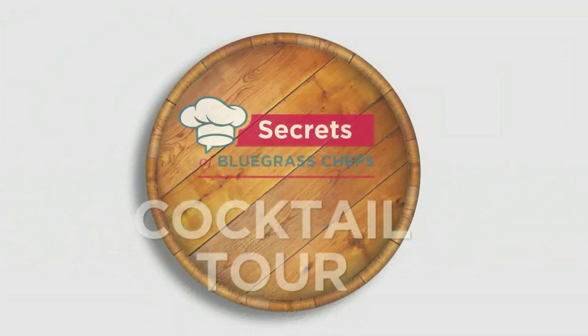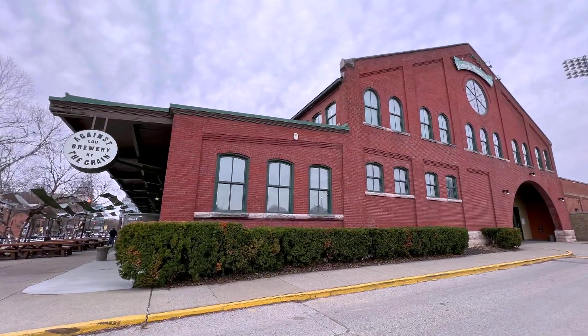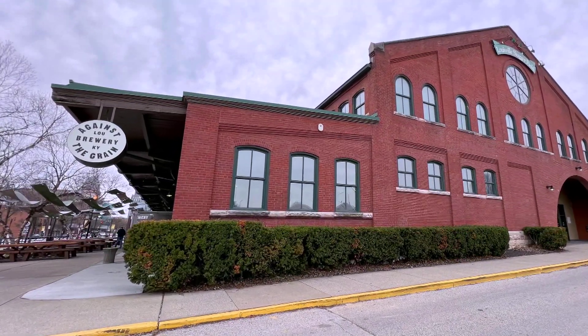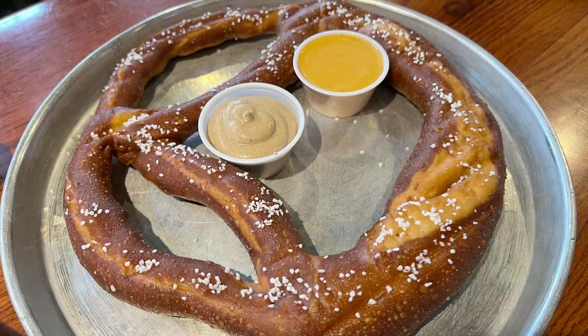Tim Laird back with you on Secrets of Bluegrass Chefs, heading out on the Cocktail Tour. This time we're in Louisville at Against the Grain Downtown Public House, where they make local beer right on site along with top shelf pub grub.